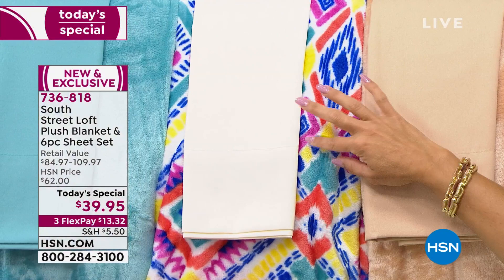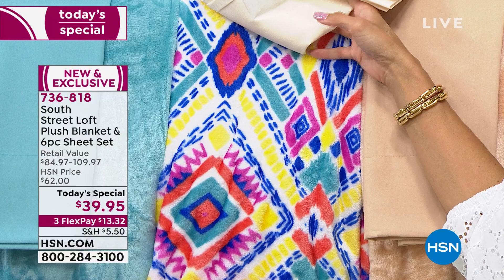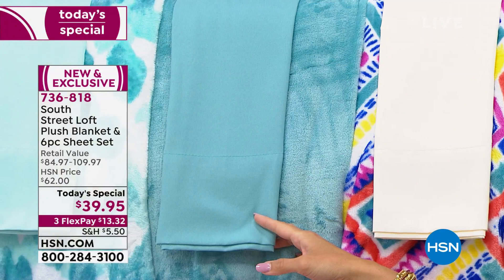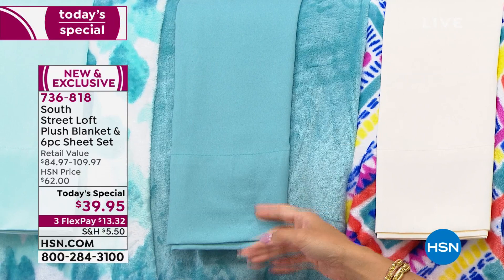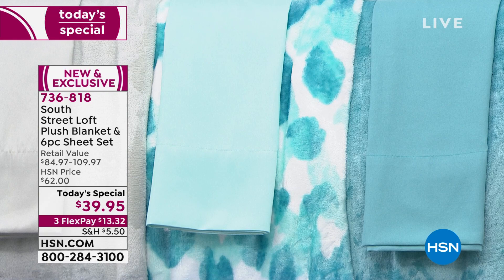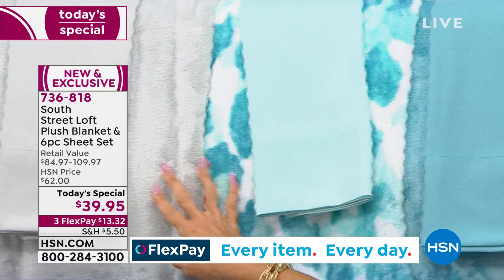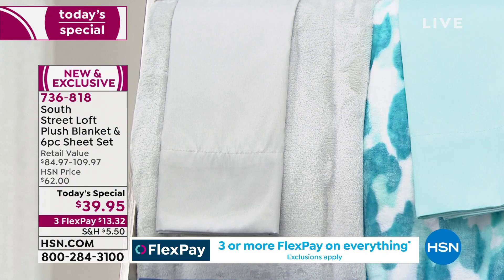Next to sand we have another really fun print — actually our most limited. This is called Global. When you get a print, it's the plush blanket in that print and it comes with a coordinating ivory six-piece sheet set. Then we have Aqua — a deep, rich aqua blue, solid blanket and solid sheet set. Next to that is Leopard — a white background with leopard print in aquas and teals. Finally, on the end we have Silver — a perfect silvery gray, a great neutral.